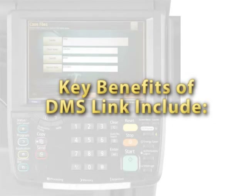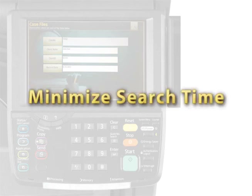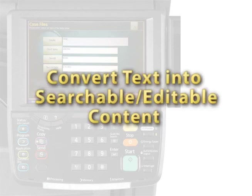Key benefits of DMSLink include: automate document processing and notifications, increasing overall office efficiency; enable fast retrieval of fully indexed files from a central database, eliminating lost or misfiled documents; reduce costs related to overnight delivery services, long-distance faxing, and hard copy storage; utilize existing folder structures for easy navigation via MFP touchscreen to target scan-to locations; and save time by converting text into searchable, editable content via OCR for easy retrieval later.